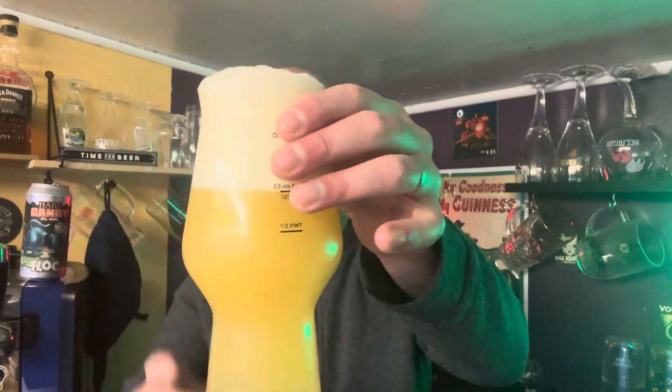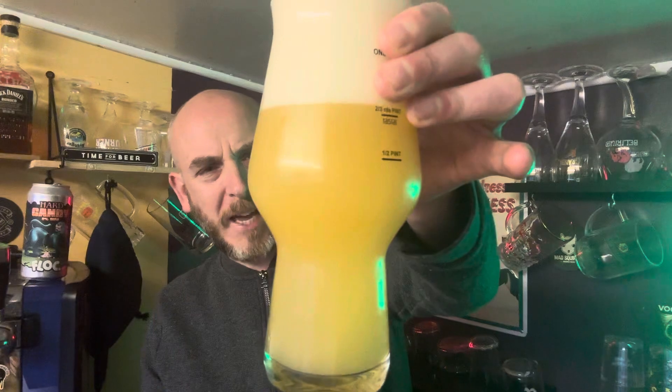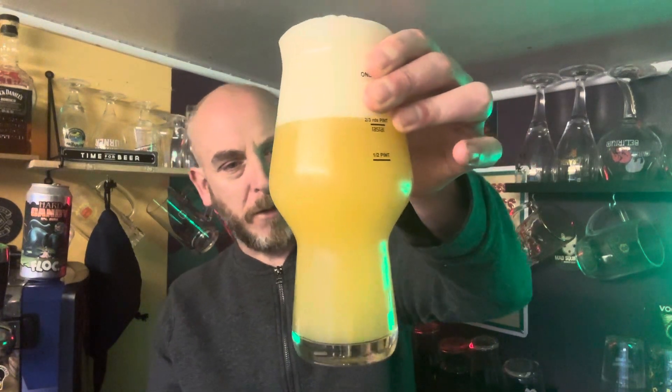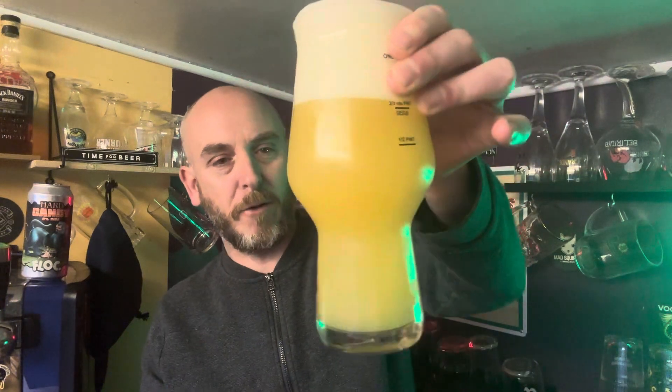Nice big old head. A bit of a light chicken stock in colour. Not as hazy as I would have thought — I thought it might have been quite dense on the haze, but it's certainly not see-through. It's just not as dense as I was expecting, and I was expecting it to be a bit darker in colour as well.